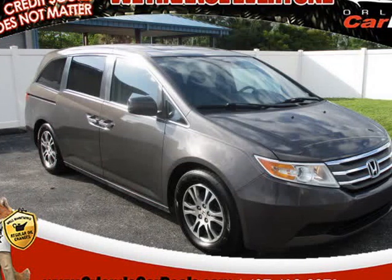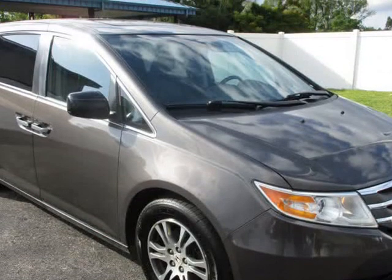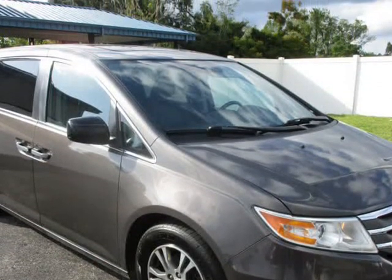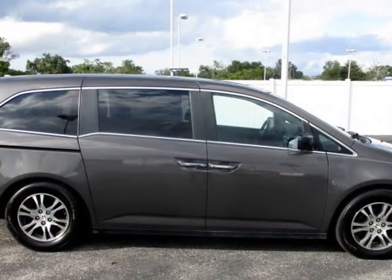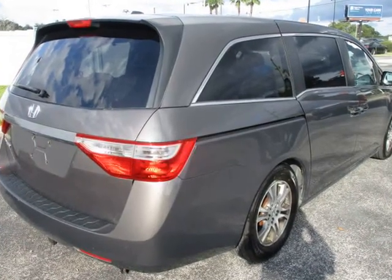This 2013 Honda Odyssey is brought to you by Orlando Car Deals. No credit check. Everyone approved. You must have pay stubs, bank statements, or last year's tax return to verify income.